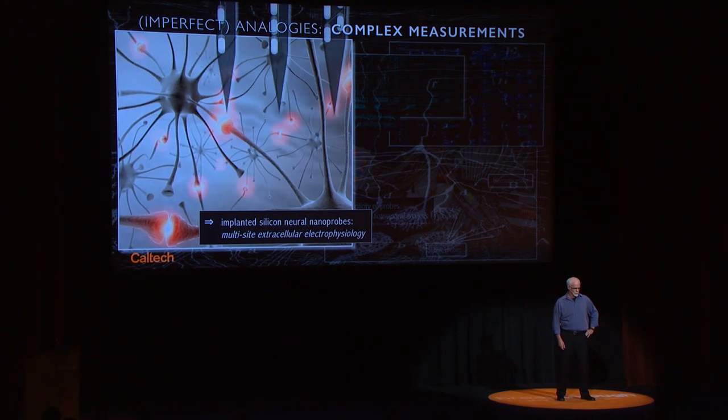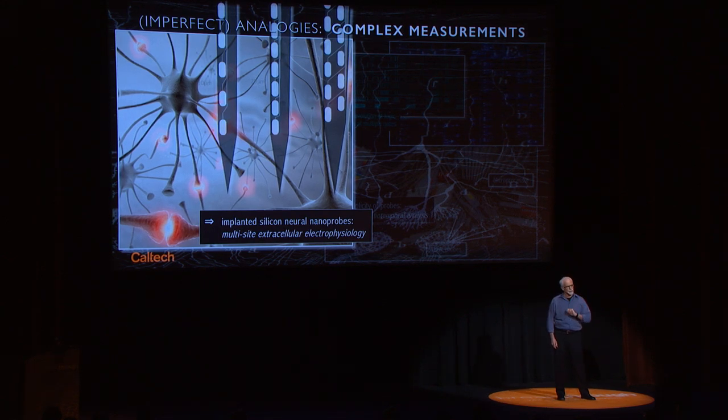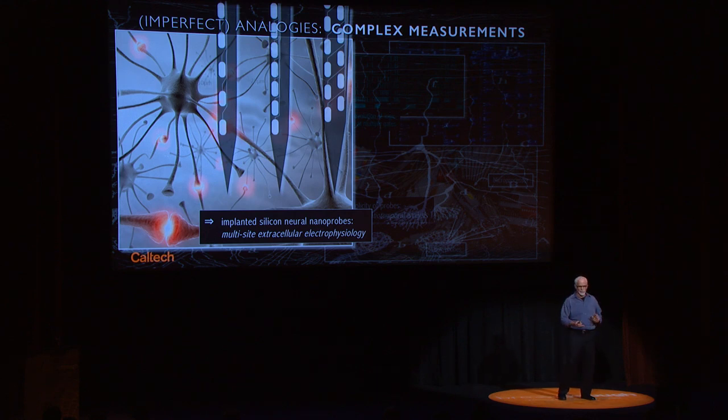Remarkably, we can do the same thing with brains. We can build, using micro and nanotechnology, extremely small probes smaller than the cross-section of an individual neuron. We can implant these gently in the brain, even over a period of a couple of weeks. The brain accommodates — the neurons and the dendrites and the axons and the capillaries move aside — and then with all of these local microelectrodes, we can record a multiplicity of action potentials from a whole bunch of neurons in the brain.